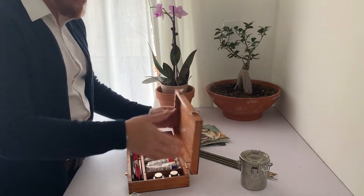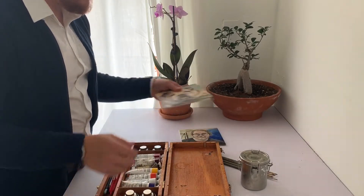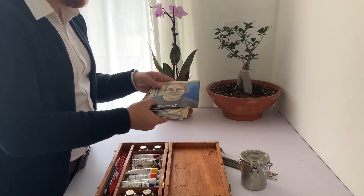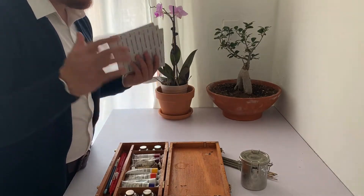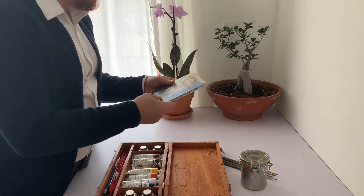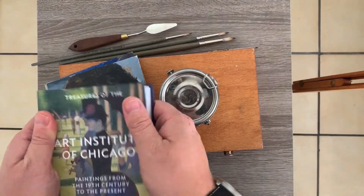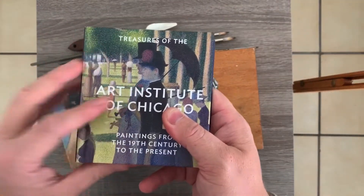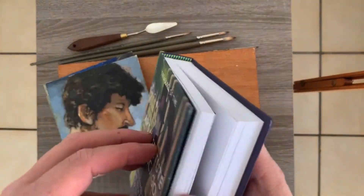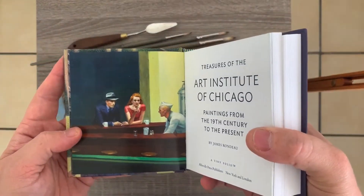Today I wanted to show you some of the stuff that I use. This should be interesting for you guys if you want to paint in oil. I'm probably going to be showing you some demos of oil painting. I have this big 48 by 48 canvas. So I'm going to show you most of the things, starting with this Art Institute of Chicago book.